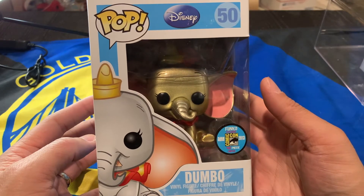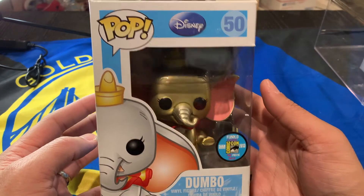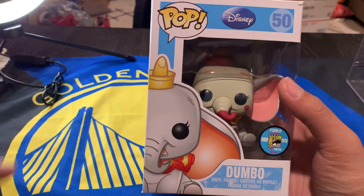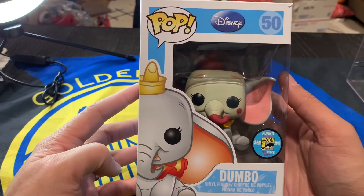On Pop Price Guide, this is listed for about $3,500. And this Pop right now is listed on Pop Price Guide for $6,500, which is an insane amount.